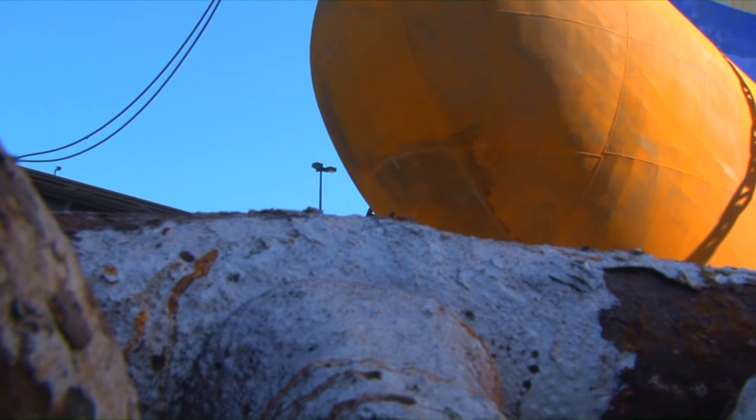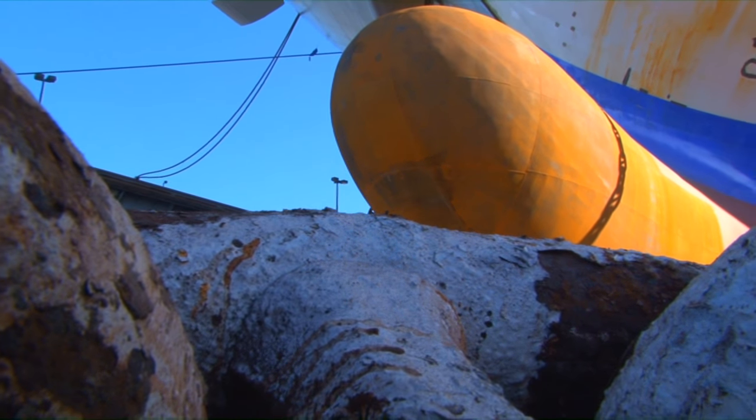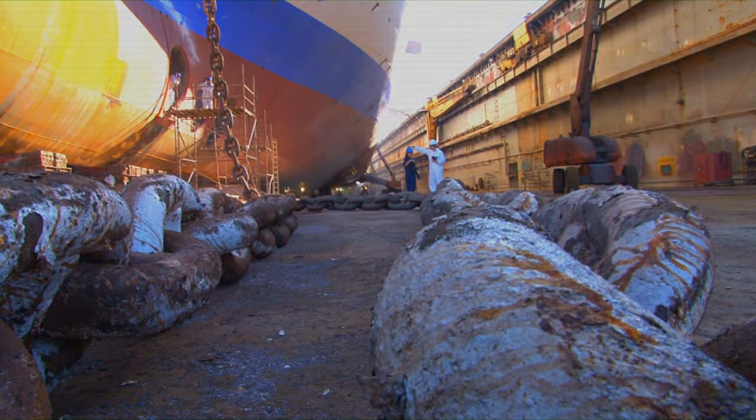Most of the work going on on the exterior of the ship and the ship's hull is mostly paint work and maintenance. You can also see the anchors have been lowered — we have the two bow and two stern anchors. They're going to be sandblasted and cleaned and then painted so we can see the shackles.